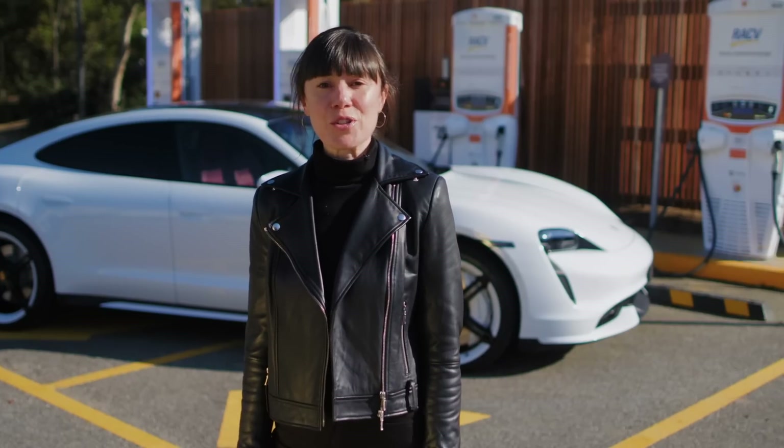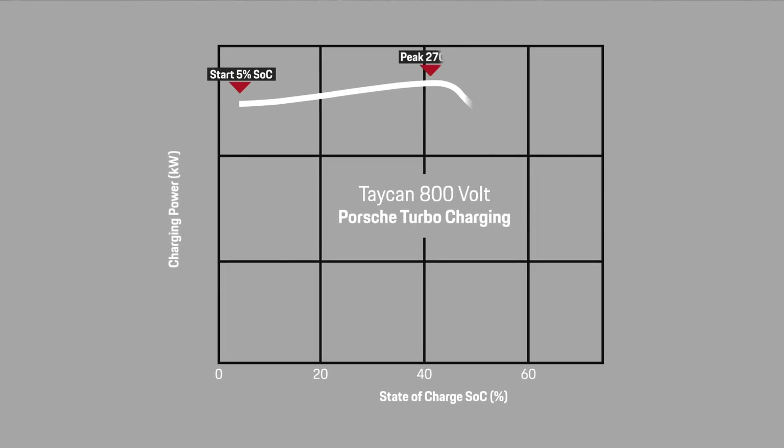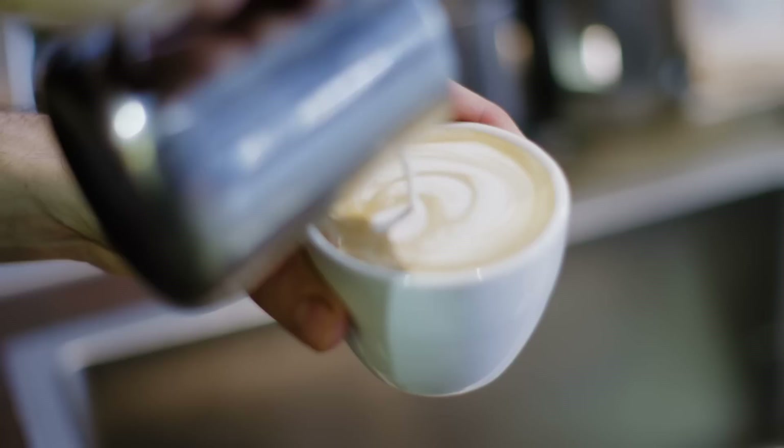The state of charge of the battery is the percentage of how much energy capacity is stored in the battery. This chart shows a scenario using an ultra-rapid charger. You can see the charging power displayed here in kilowatts in relation to the percentage of the state of charge. At the beginning, the battery can take a lot of charging power until it reaches its peak at 270 kilowatts. Towards the end of packing all that energy into the battery, the charging power slows down in order to protect the longevity of the battery. It's a little bit like pouring a latte — right at the end, the barista slows down in order not to spill the milk and absolutely nail that latte art.